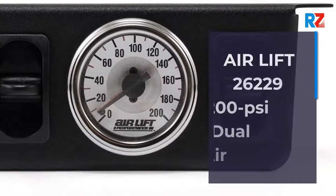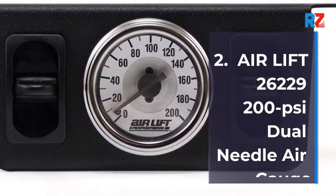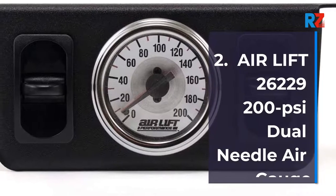2. Air Lift 26229 200 Pound Per Square Inch Dual Needle Air Gauge.